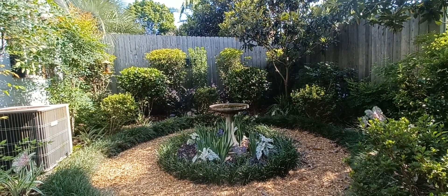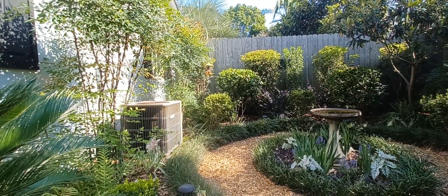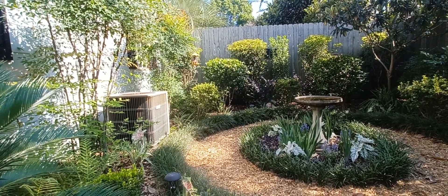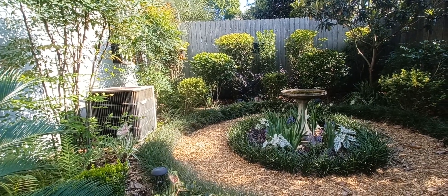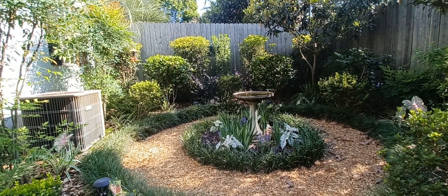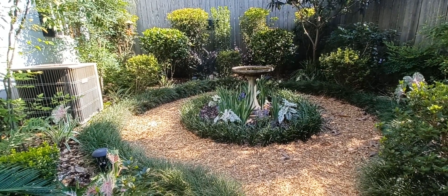Good morning, gardening friends. Today is Sunday, June 4th, and I'm just sitting here watching the birds in my front yard. It's still cool, at least in the shade. It's about nine o'clock, and I've been working in the front yard quite a lot this week, so I thought I'd show you at least a little bit of the changes going on here and how things are growing and progressing.